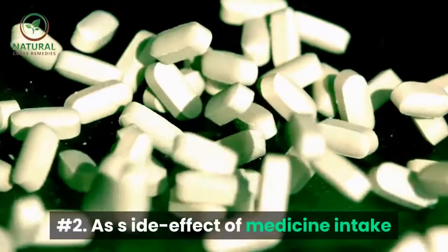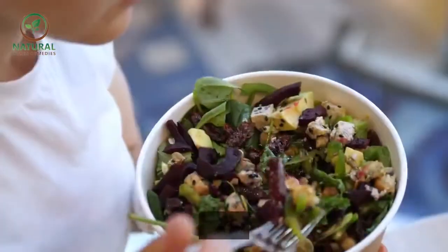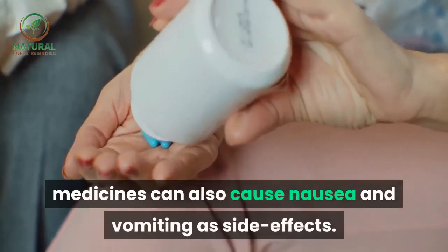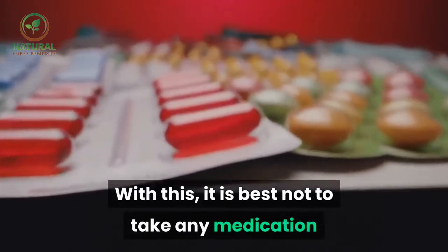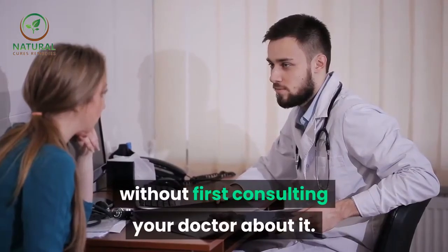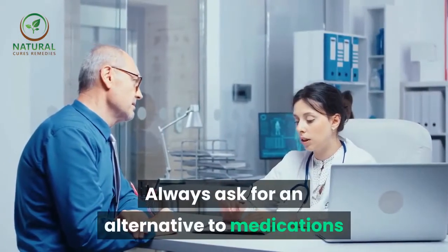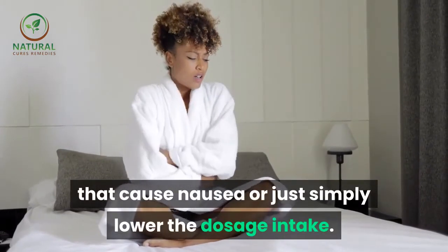Number two: side effect of medicine intake. Apart from too much intake of food, medicines can also cause nausea and vomiting as side effects. With this, it is best not to take any medication without first consulting your doctor about it. Always ask for an alternative to medications that cause nausea, or just simply lower the dosage intake.